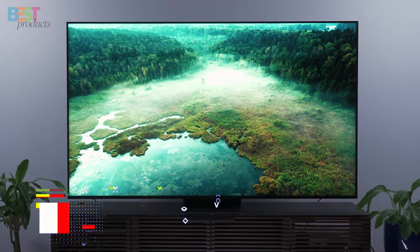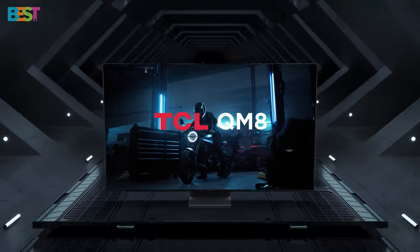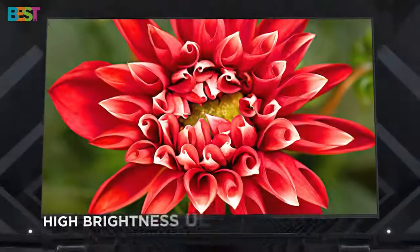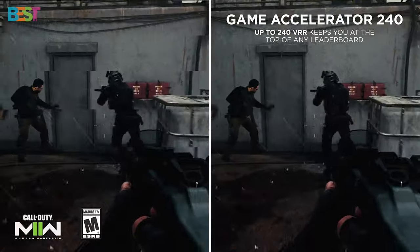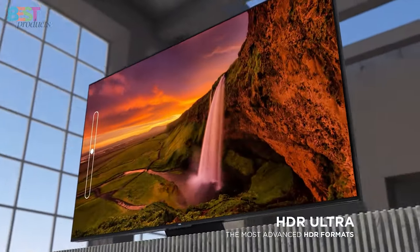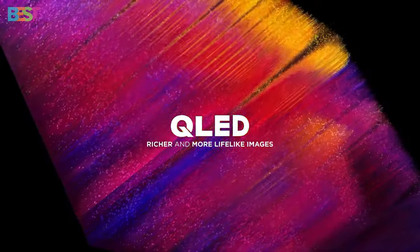Number 4: TCL QM8. This flagship model is all about delivering exceptional picture quality with up to 2,300 local dimming zones and a peak brightness of 2,000 nits. Whether you're watching movies or playing games, the TCL QM8 series promises a truly immersive experience with its 4K Ultra HD resolution and over a billion colors thanks to QLED technology.